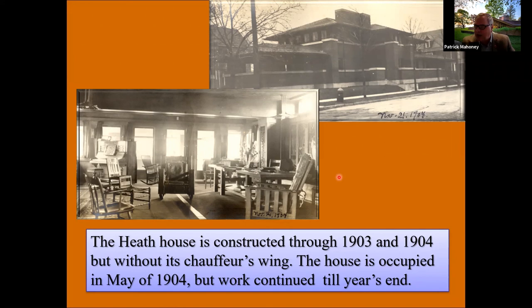Wright would revisit the chauffeur's wing several times in the coming decade. The Heath House started out as a relatively low budget house with a plaster exterior but generally grew both in size and finishes, incorporating many of the pricier details that would be perfected in the Darwin Martin House — such as gutters with copper receivers for downspouts and a double-line gutter system that allowed the gutter to be completely horizontal yet drain fine.